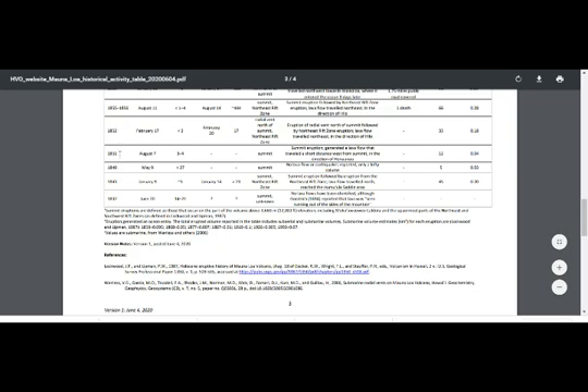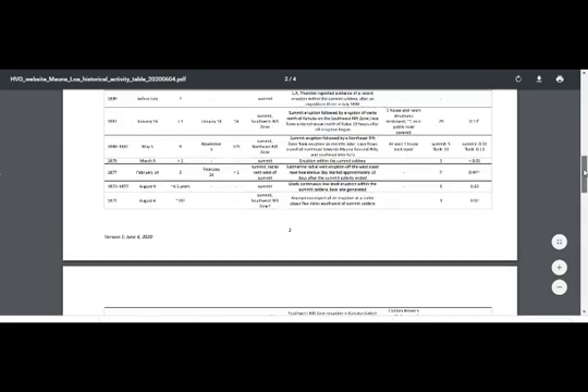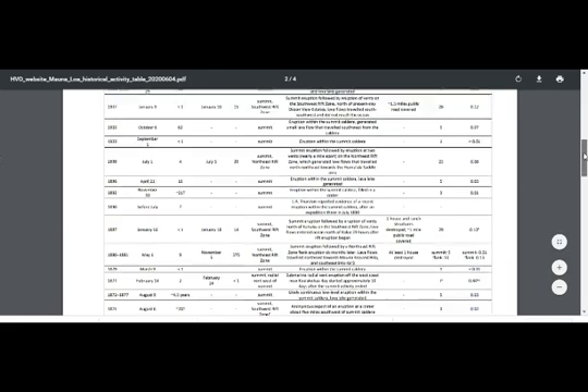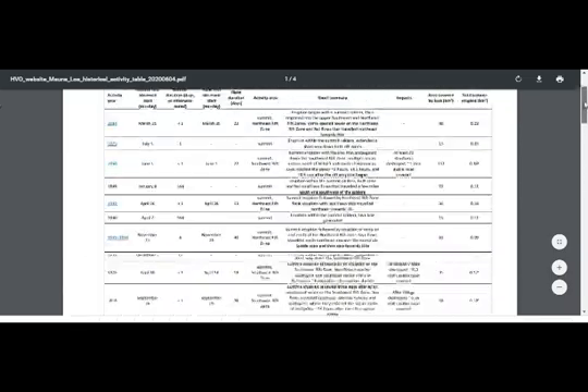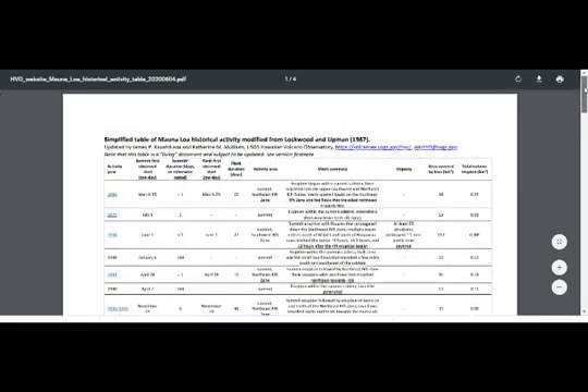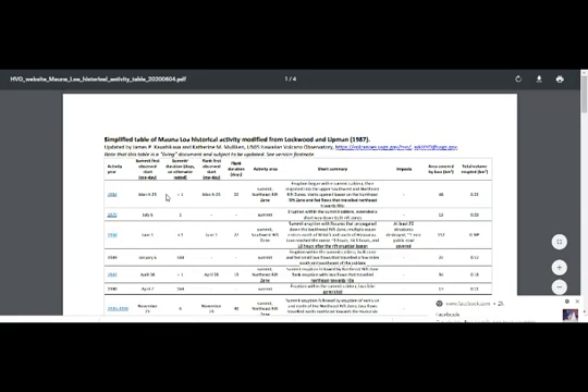Eruptions occurred just about every few years: 1843, 1894, 1849, 1851, 1852, 1855, 1859 — and continuing up through 1903, 1907, 1914, 1916, 1926, 1933, 1940, 1942, 1949, 1950, and 1975. That's a 25-year period, then 1984. Since then, we haven't had any eruption.